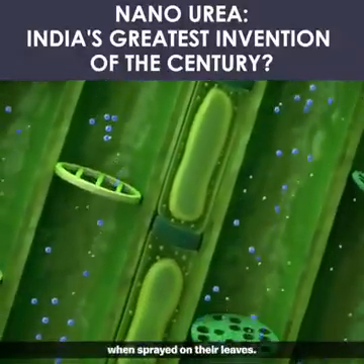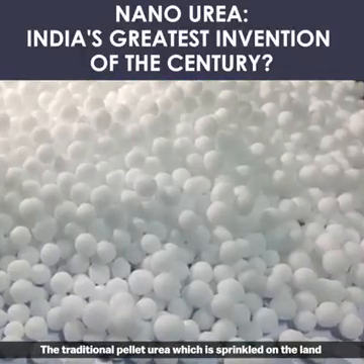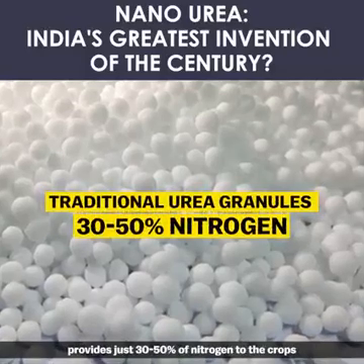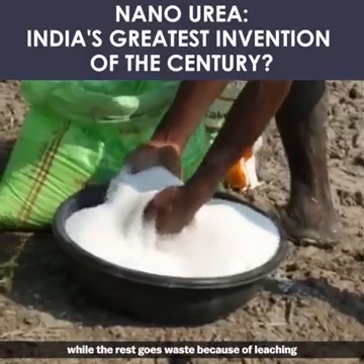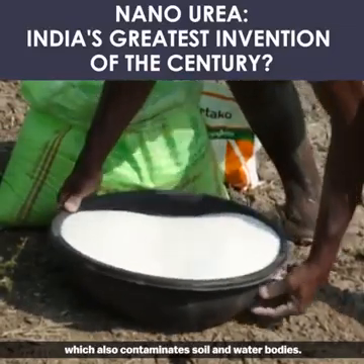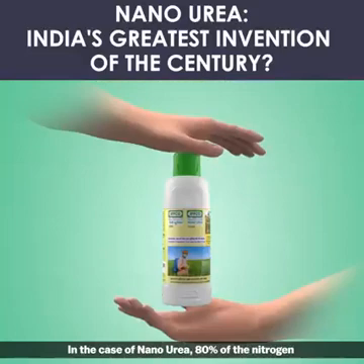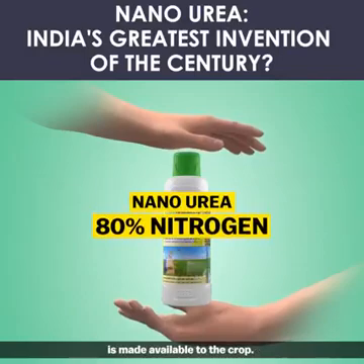The traditional pellet urea, which is sprinkled on the land, provides just 30 to 50 percent of nitrogen to the crops, while the rest goes to waste due to leaching, which also contaminates soil and water bodies. In the case of nano urea, 80 percent of the nitrogen is made available to the crop.